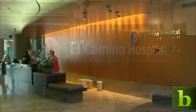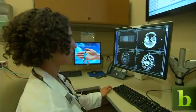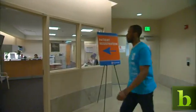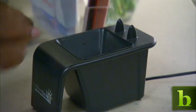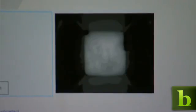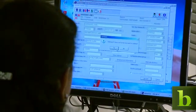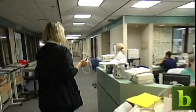At El Camino Hospital in Mountain View, California, healthcare providers are adopting the latest in medical advances. It starts at patient registration, which is made simpler with a biometric device. The Palm Secure system scans your palm's vein pattern, then accesses your medical records, meaning less paperwork for patients and fewer data entry errors.